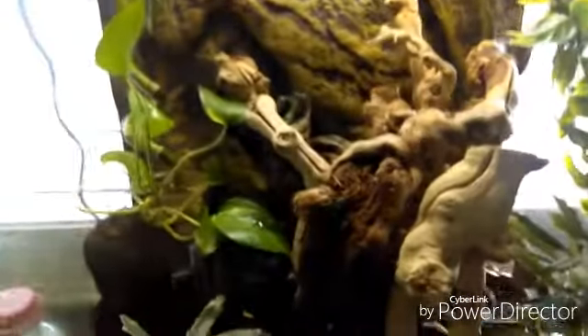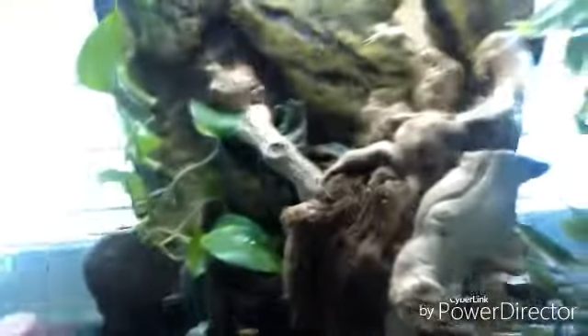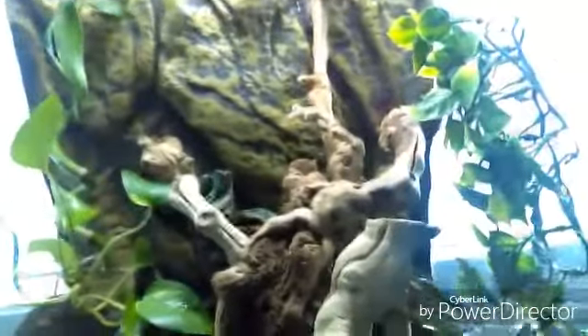First of all, we still have the ExoTerra 18x18x24. Right off the bat, this spot right here was from a failed idea, but it's no harm to the frogs — it won't hurt them or anything like that. Basically what I did is changed it up a little bit — took out the water feature because it was causing mold. I'm going to be saving up to get a little filter for inside of the tank, and I was hoping that would work.